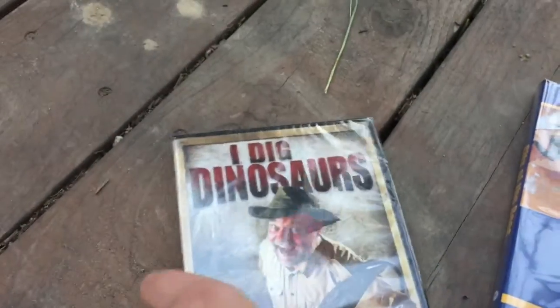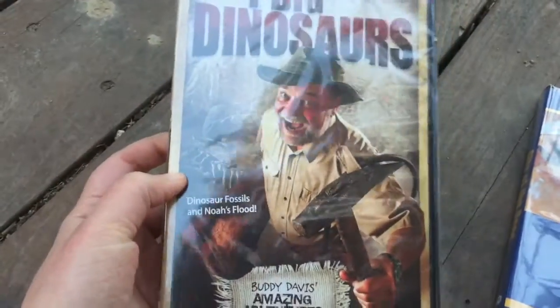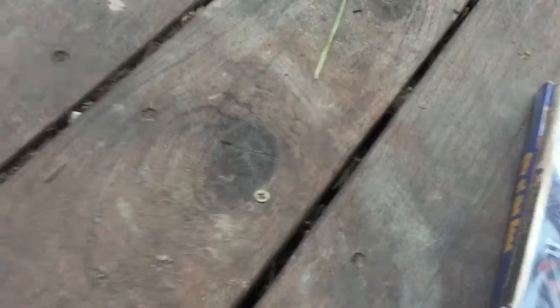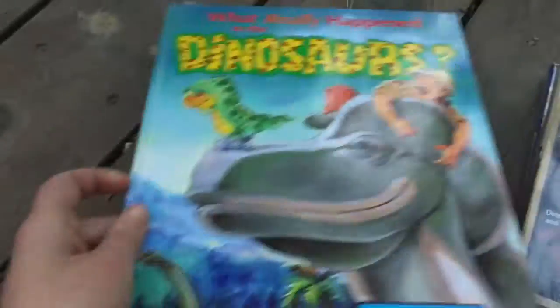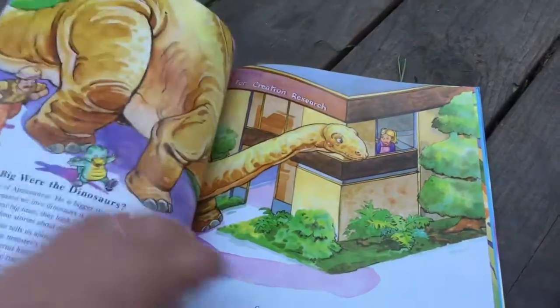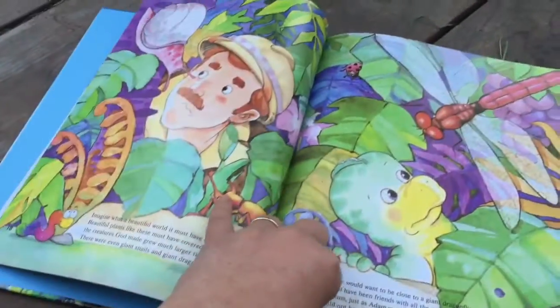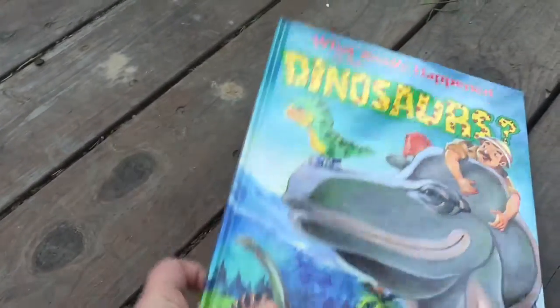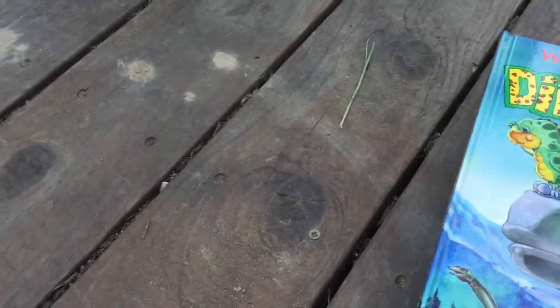This one was recommended to me called I Dig Dinosaurs. It's just a little bit about dinosaurs from a creation perspective. And this is another dinosaur book — What Really Happened to the Dinosaurs. This one's really a simpler level, so it's not as heavy as some of the other ones that I have, but again, Christian perspective on all these dinosaur books.